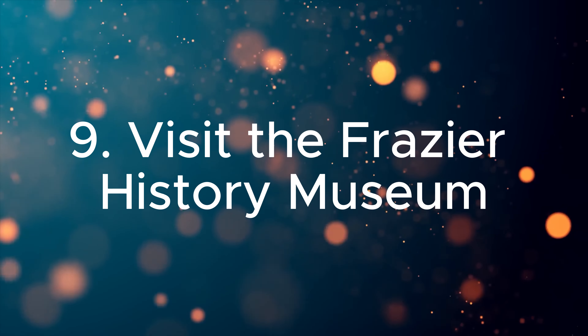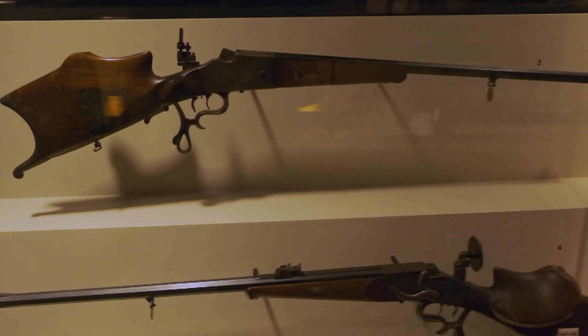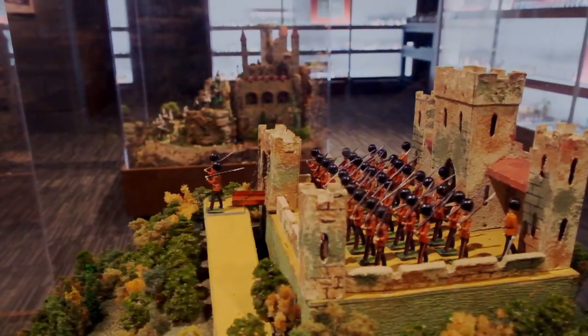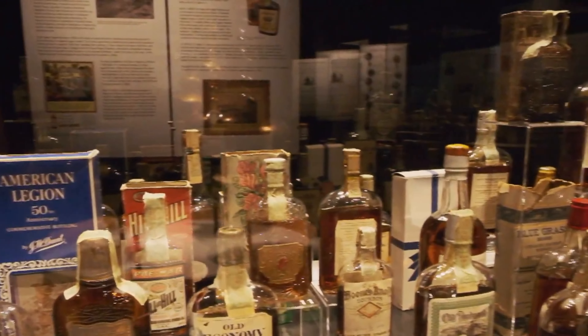Nine. Visit the Frazier History Museum. Step back at the Frazier History Museum, where interactive exhibits and live performances bring global history and Kentucky's heritage to life. It's an educational and entertaining experience for history enthusiasts of all ages.